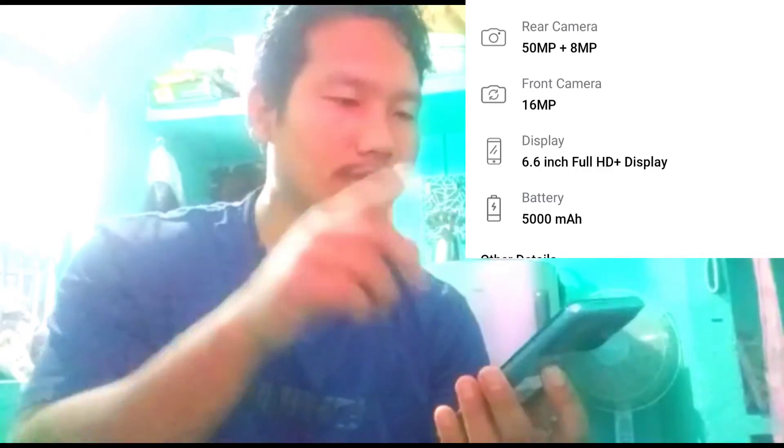The selfie camera is a bit of a compromise, but the main camera is fine. In daylight it performs well. This is a 5G phone with a very good main camera — it's not bad at all. The main camera is 50 megapixels and the front camera is 16 megapixels.